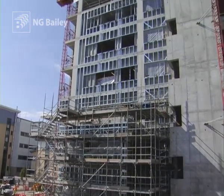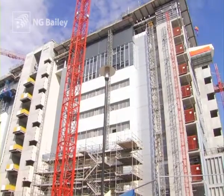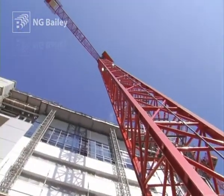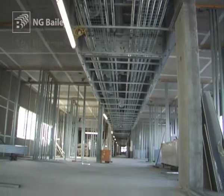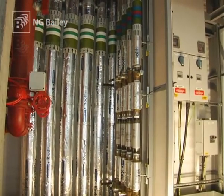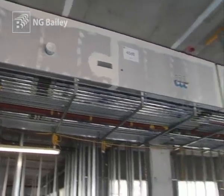This is a flagship project that breaks new ground for the National Health Service in the way it maximizes innovation and minimizes disruption. Working in partnership with clients Robertson Construction Group and NHS Grampian, engineers from NG Bailey were tasked with designing, installing and commissioning all the building's mechanical and electrical services.